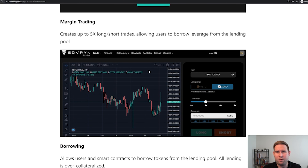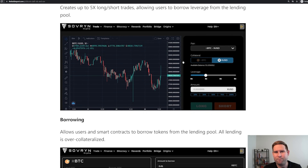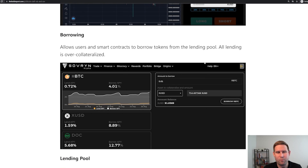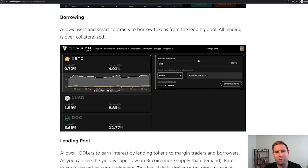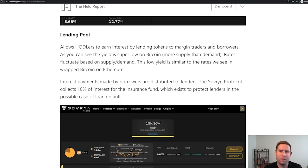You can also do margin trading — you can borrow against some of your funds as collateral and trade against that. You can additionally just borrow as well without trading, using your other assets as collateral, then go use that asset wherever you'd like. There's also the lending pool, where you can earn interest on lending your coins to traders and borrowers. The yield on Bitcoin is pretty low — only about 0.6% a year — because there's more supply than demand. These low rates are similar to what we'd see on Ethereum DeFi as well.